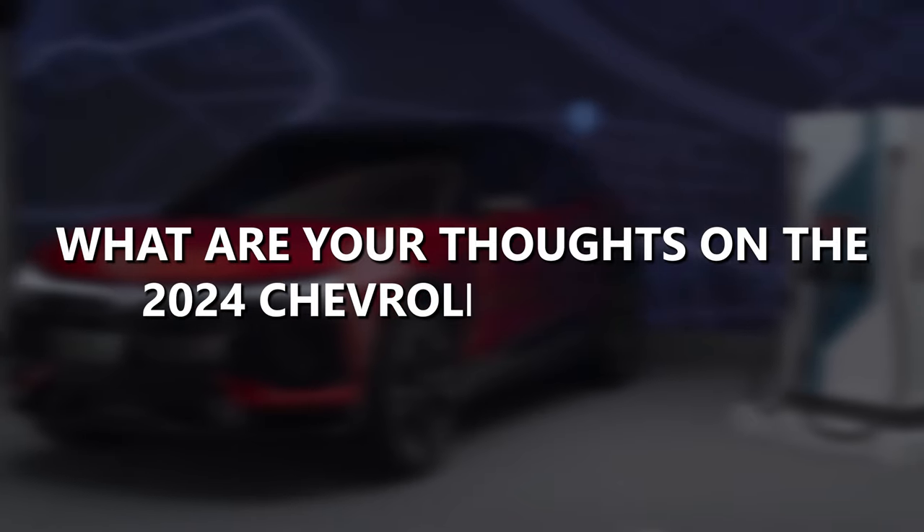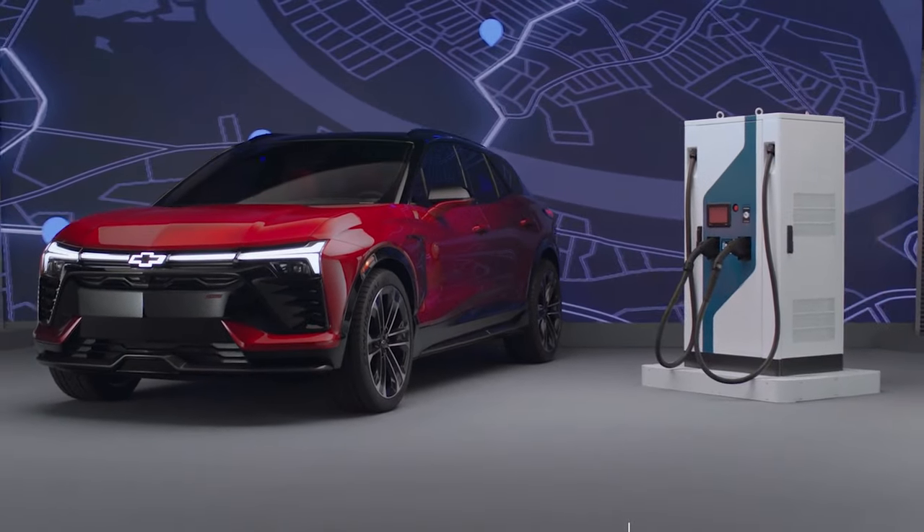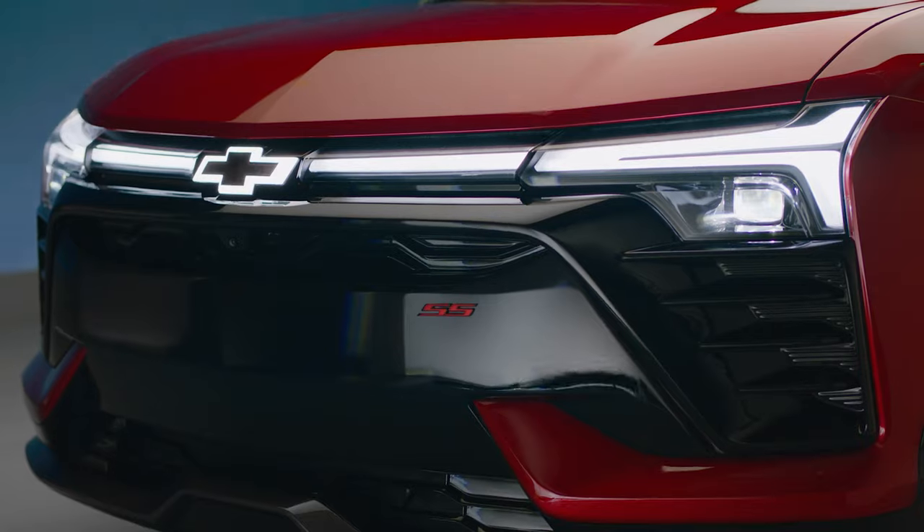What are your thoughts on the 2024 Chevrolet Blazer EV? Do you think it has what it takes to lead the electric SUV market? Drop your comments below and let us know.